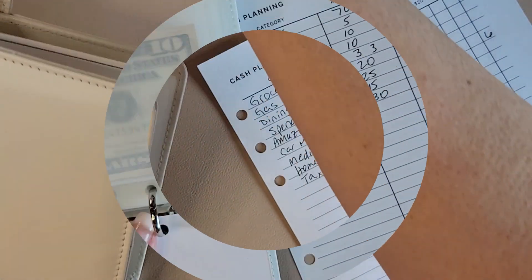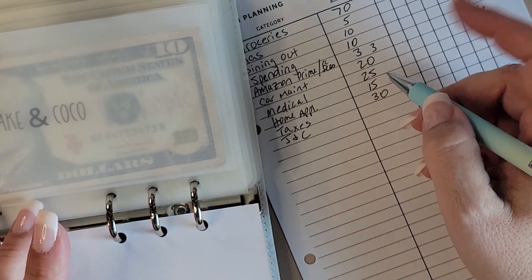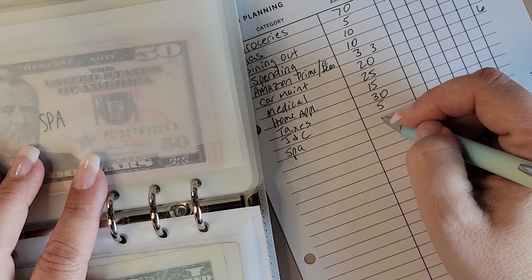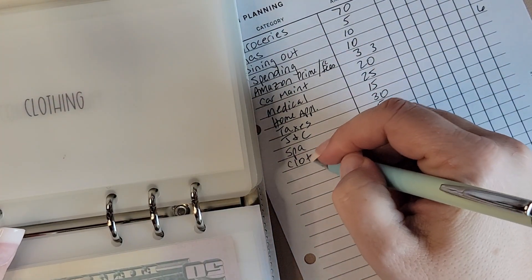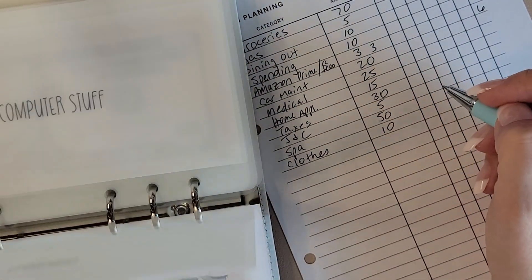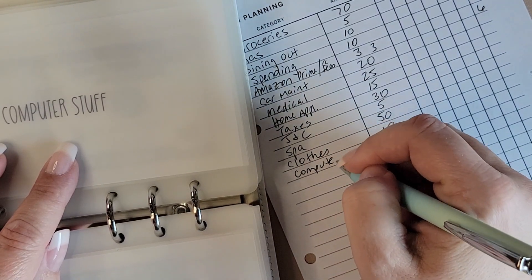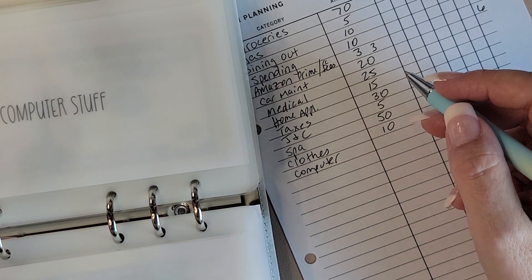So go to my white binder — I just put J and C. I have not really spent any of their money yet, so I'm going to drop that down a little bit to $5. I am going to add spa back in for $50. I'm going to do $10, especially since I pilfered from these two envelopes for last week's spending — got to build it back up. Computer is getting $10 probably.